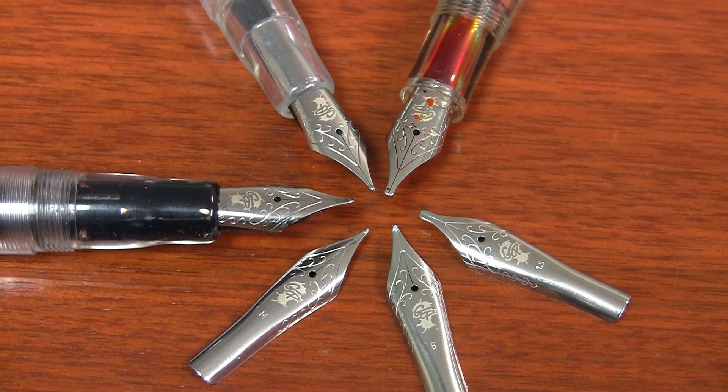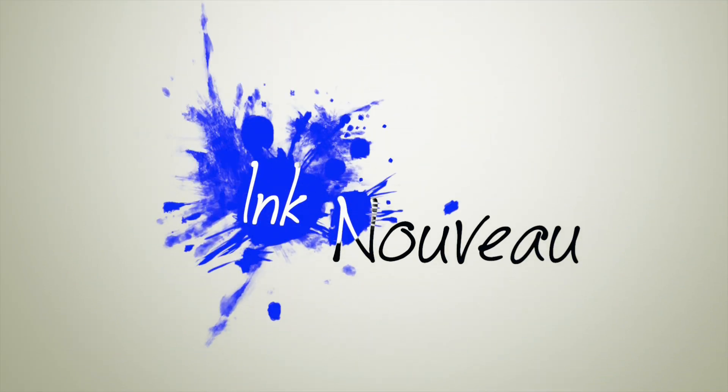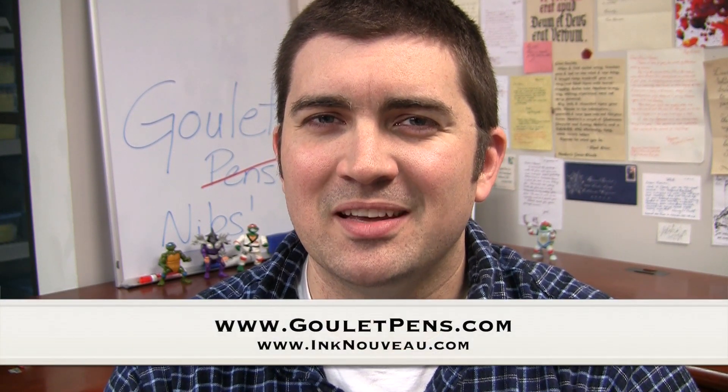Ladies and gentlemen, I introduce to you today the Goulet Nibs. Hello there, I'm Brian Goulet of the Goulet Pen Company and IncNouveau.com. I am getting to do something today that I've wanted to do for a very long time, and that is to introduce my very own line of fountain pen nibs.